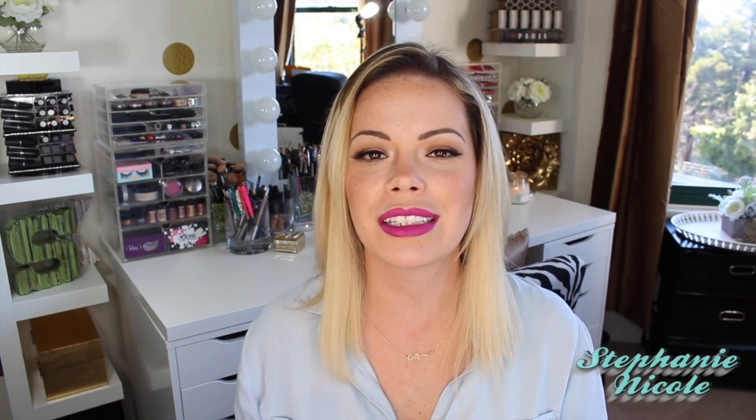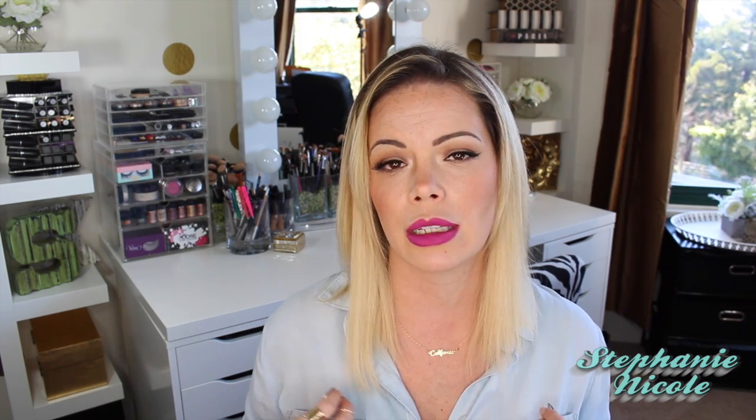Hi guys, welcome back to my channel. Today's video is going to be my skincare routine, morning and night. Right before I got ready this morning I filmed it, and then when I come back home tonight, I will film kind of like a getting ready with me — how I take my makeup off and what I do before I go to bed.